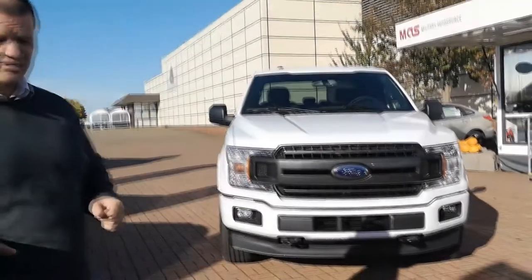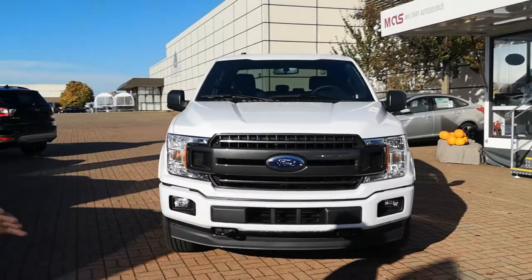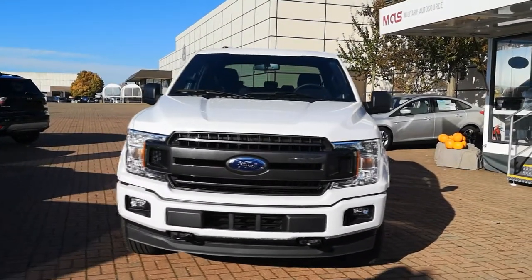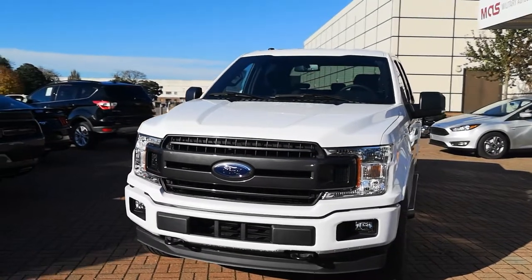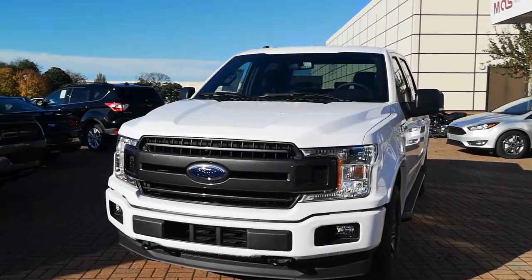For 2018 and 2019, there's a huge number of ways you can configure the F-150. So if you're looking for a particular style or a particular model, come and see us at the commissary and we'll hook one up for you the way you want it.